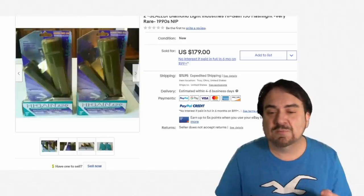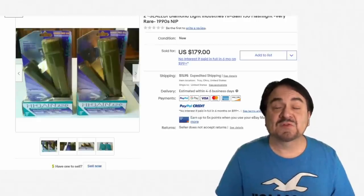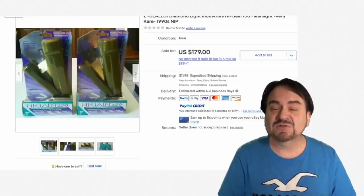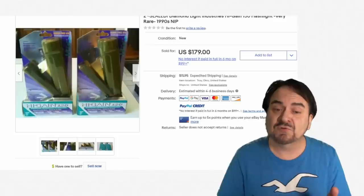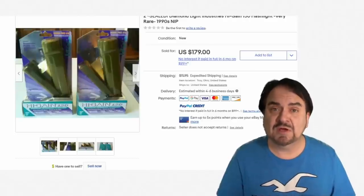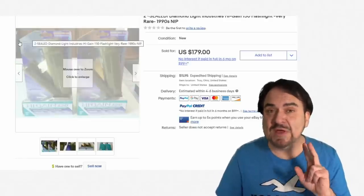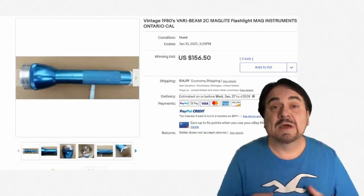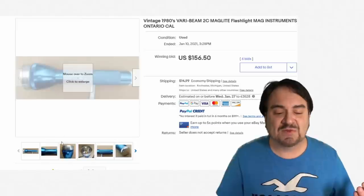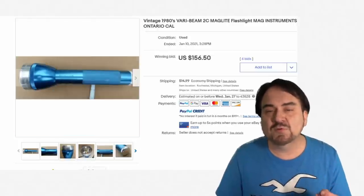As I said, they don't have to be super old. This is from the 90s era — new in the package, high-gain 150 flashlights, Diamond Light. These are things that can still show up in markdowns, wholesale blowouts, discontinued lots. You will still find some at those junk lot sales, and most people haven't a clue that these carry any value. This lot here of two NOS new old stock sold for $179. Now here is a 1980s original Mag-Lite — $156. The vintage aluminum ones, like this blue anodized aluminum one, can go for some good money.